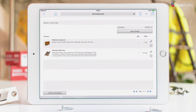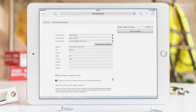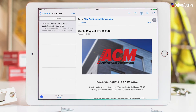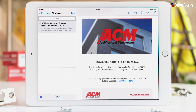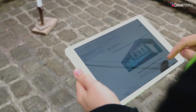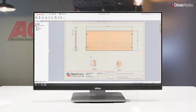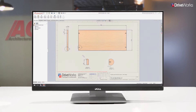With his products configured, Steve enters his details to complete the order. He then receives a notification email confirming the order has been placed with the distributor, FOSS Building Supplies. At this point, Karen at FOSS Building Supplies is reviewing Steve's request and can make adjustments if needed. Steve then receives an email from Karen with the updated quote. He's able to review, edit, reject or accept it. Once the quote has been approved, the manufacturing information for the custom components is created automatically and sent to the shop floor at ACM.